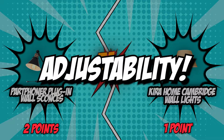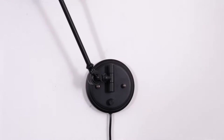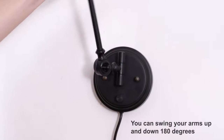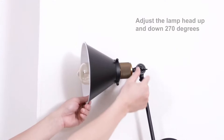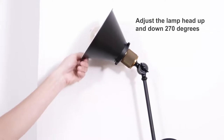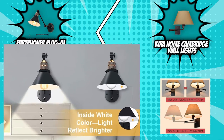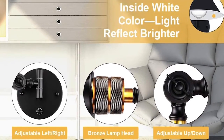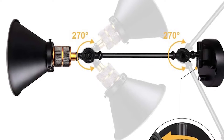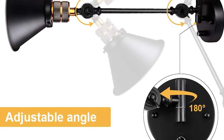The fourth category is adjustability. Having swing-arm wall lamps can be really convenient — they don't take up floor space and are less likely to be in the way, and you can reposition them as needed. Adjustability provides a lot of flexibility in lighting applications throughout your home. The Part Foner plug-in wall sconces are adjustable sideways as well as forward, backward, up, and down, with a flexible swing arm that allows you to tilt the light head 270 degrees and swing left to right 180 degrees.